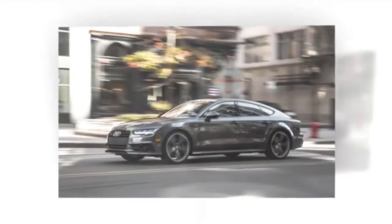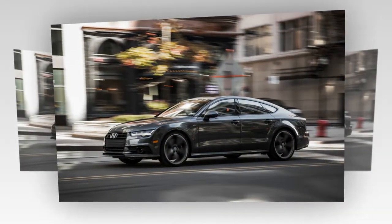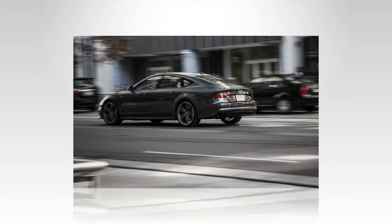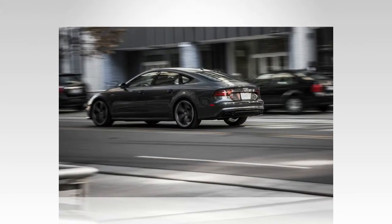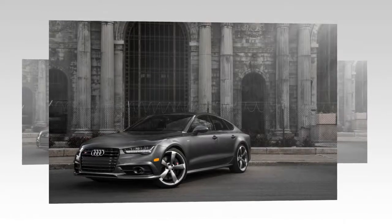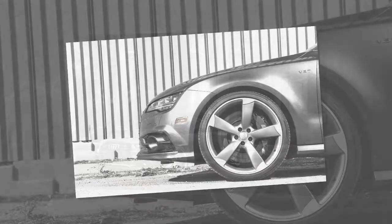Compared with the 2013 S7 we ran through a 40,000-mile long-term test, the 2016 edition has gained 30 horsepower for a total of 450 from the 4.0-liter twin-turbo V-8. That's still a lower state of tune than in other applications — 500 horsepower in the Bentley Flying Spur and 560 in the Audi RS7 — although it has the same output as the more conventional S6 sedan.